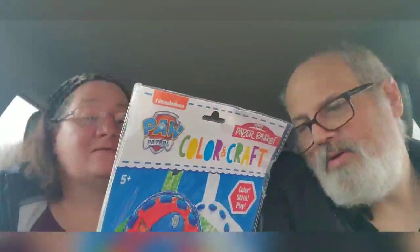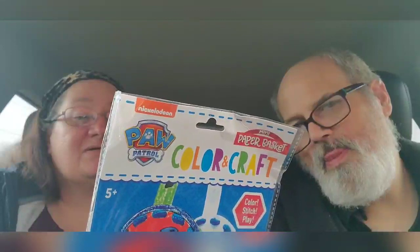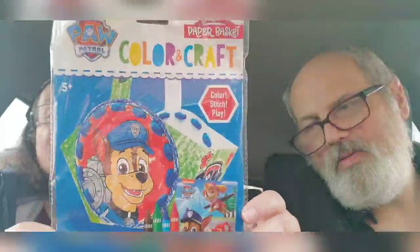A coloring craft — a mini paper basket. There's a marble, a color stitch plate. I think Wendy might put this together for Dakota. That looks fun. Use crayons and lacing string to create your own chased basket. That works. It's a good craft item for Mom to do with Dakota. We can do that together.